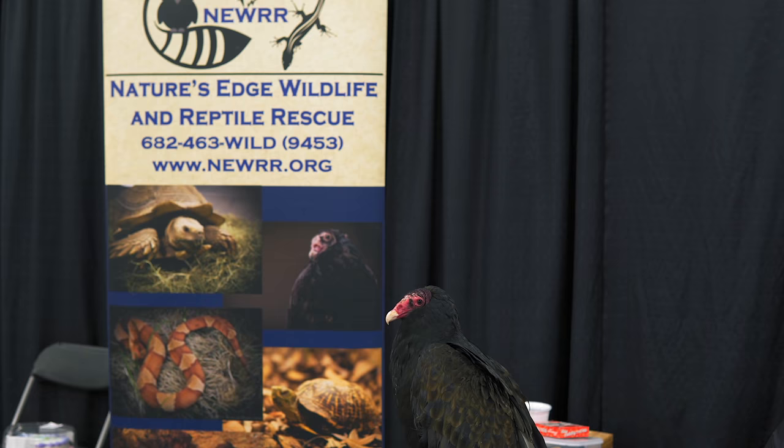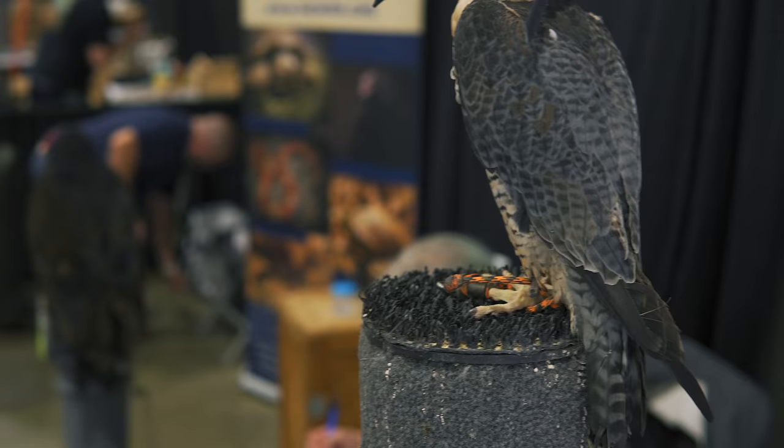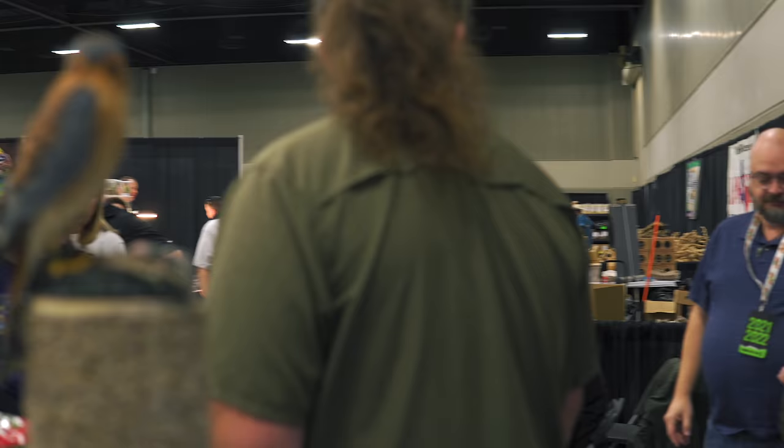Tell me about what you guys have going on at Nature's Edge Wildlife and Reptile Rescue. We're kind of twofold — we're a wildlife rescue, but we're also a reptile rescue. We take in sick, injured, and orphaned wildlife with the goal of getting them back out into the wild. We also take in pet reptiles, so we're like a dog and cat rescue for reptiles. I couldn't help but notice you have these amazing birds of prey. Do you guys also work with those? These birds are not releasable — they can't go back out into the wild. So we use them for education, and we use the peregrine and the American kestrel to actually hunt with. We're also licensed falconers.